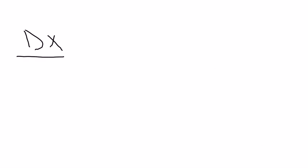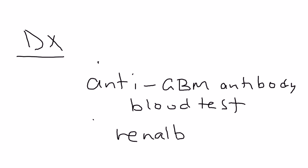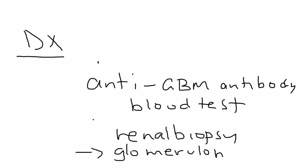For diagnosis, there are two things. The good news is you can actually measure the anti-glomerular basement membrane antibody, and that can be done as a blood test. You can also do a renal biopsy, which will show the damage — the glomerulonephritis. Those are the two things done to diagnose Goodpasture Syndrome.